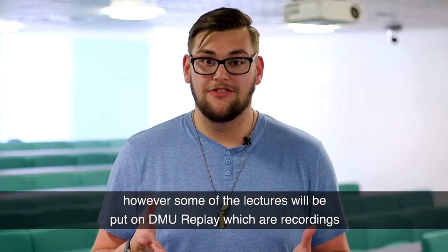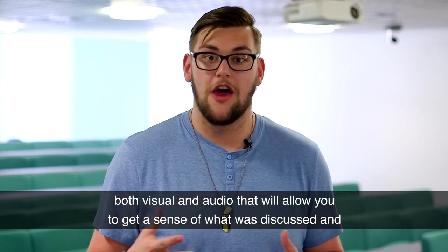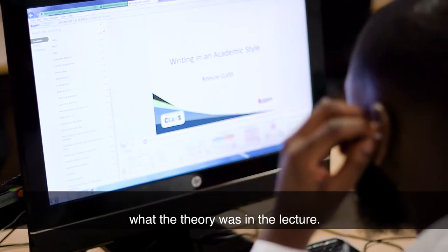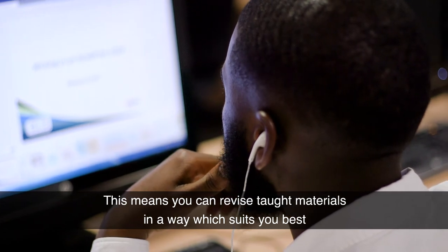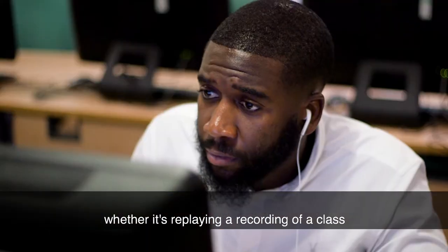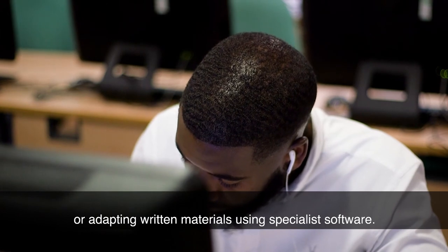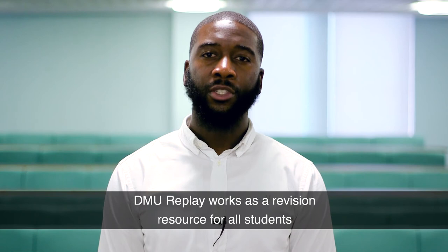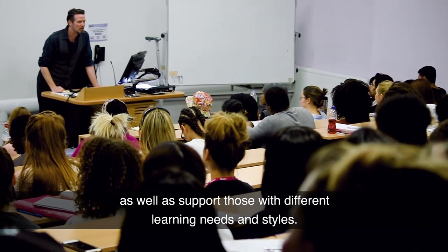However, some of the lectures will be put on DMU Replay, which are recordings — both visual and audio — that will allow you to get a sense of what was discussed and what the theory was in the lecture. This means you can revise taught materials in a way which suits you best, whether it's replaying a recording of a class or adapting written materials using specialist software. DMU Replay works as a revision resource for all students as well as supporting those with different learning needs and styles.